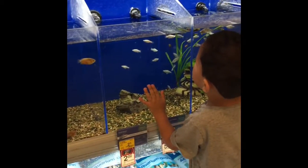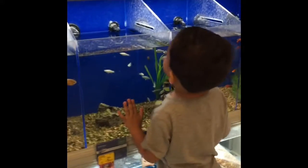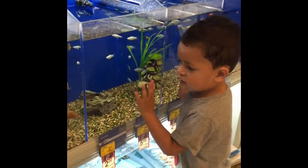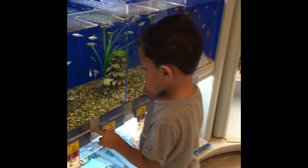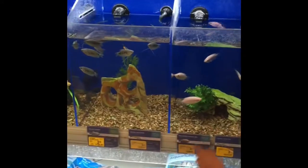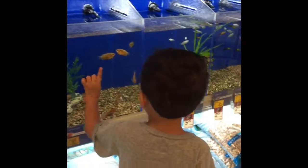This is a huge frog. Whoa! This is a huge frog. Whoa! What else do you see?